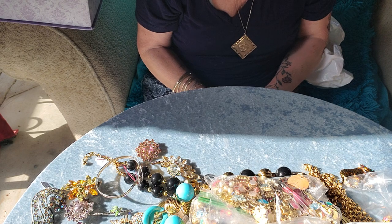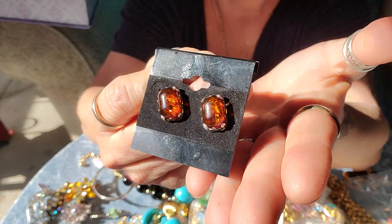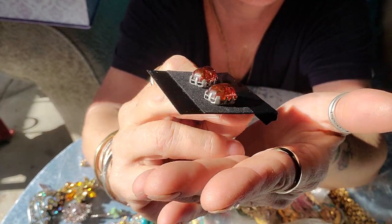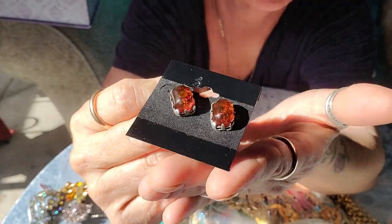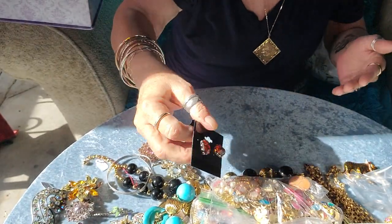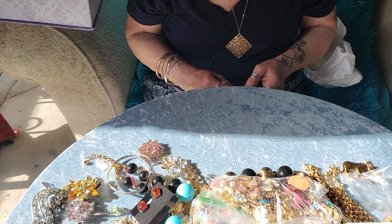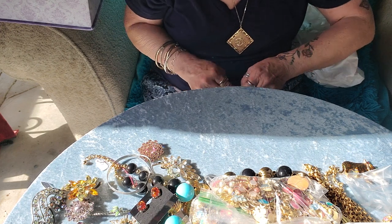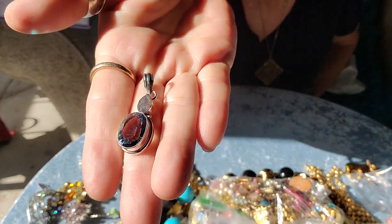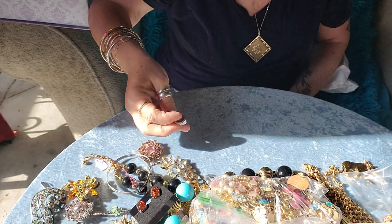I found these amber earrings — they are sterling silver and amber, just beautiful. I love the little fence setting; it's kind of cute, it almost looks like a fence. And I got this because it was really beautiful — it needs a sterling chain but I thought it was so pretty. Sterling and stones — that looks like labradorite.